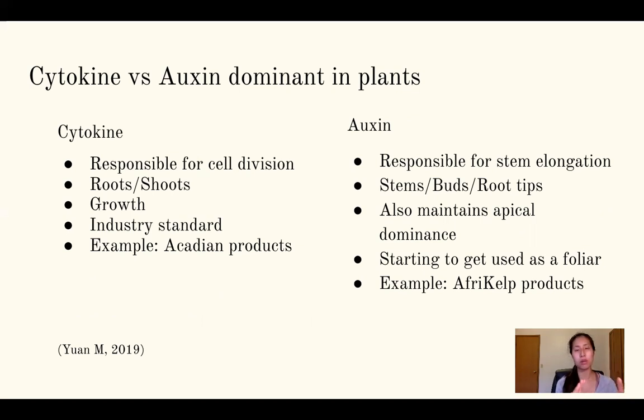There are two main modes of action when it comes to seaweed products. When you buy a seaweed product, it will either be cytokinin-based or auxin-based — or a blend of both, making three types overall. The most common is cytokinin, which is responsible for cell division — think roots and shoots, the growth. This is the industry standard, not just for crops and forages but also in animal agriculture. A company that champions cytokinin products is Acadian.